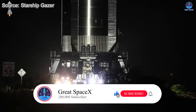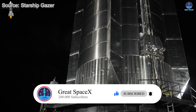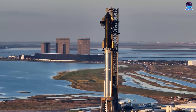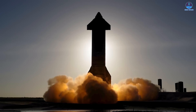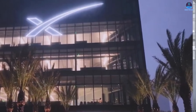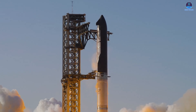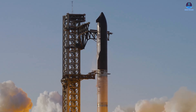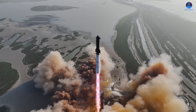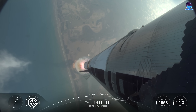No matter which option SpaceX chooses, one thing is certain — the company will do everything it can to bring Starship back online as quickly as possible. That sense of urgency has defined SpaceX's entire approach to the Starship program this year. Although recent events have put key milestones just out of reach, such as achieving back-to-back monthly launches or breaking the turnaround speed record, the broader mission remains the same. SpaceX is still aiming to set a new high for the number of Starship flights within a single year.